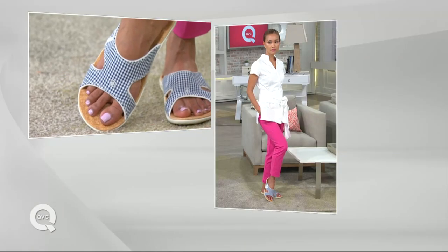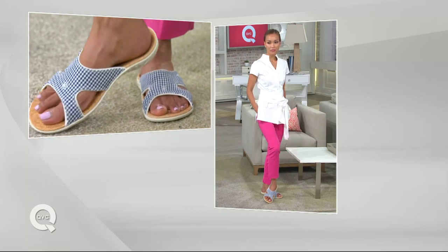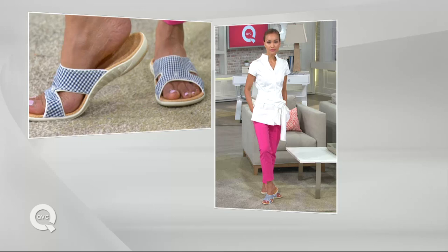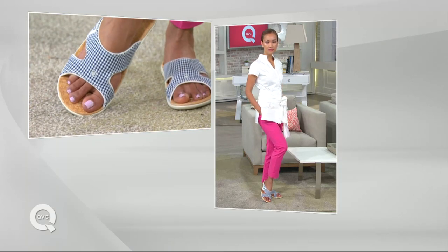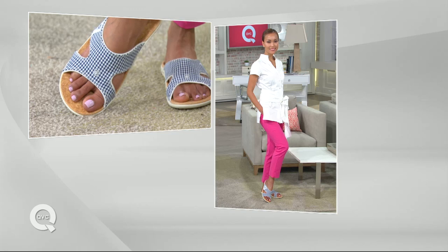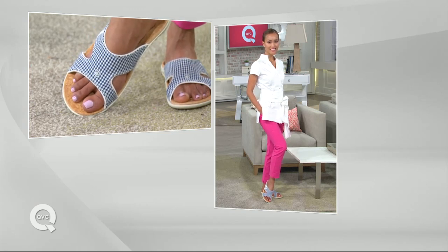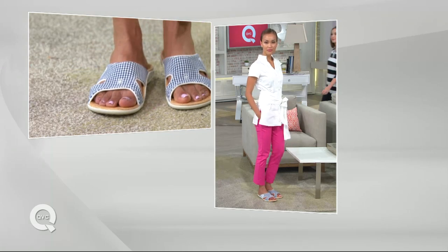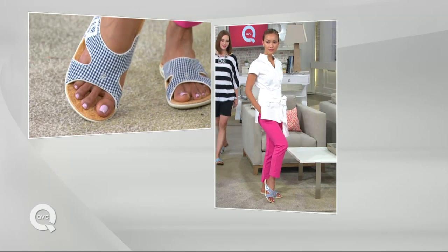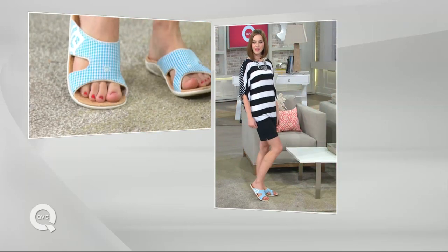Whenever we hear 'arch support,' we're talking about the inside — the medial arch — but there's another arch on the lateral side too. What I love about watching the models is how the foot sits in that shoe so well. The band on top has a lot of coverage. A lot of people do not like a toe post in a sandal, so you have very nice coverage, and I love the windowing on the inside and outside with that little cutout.